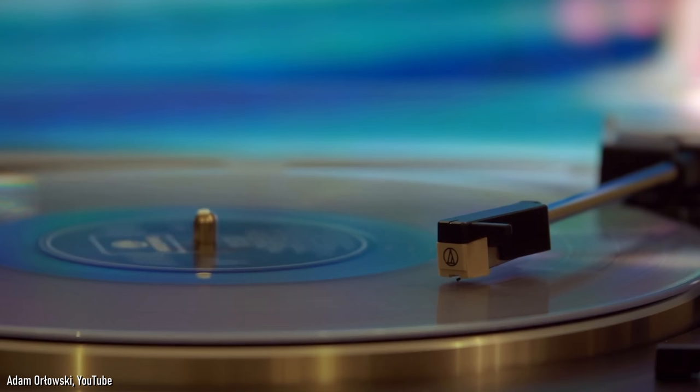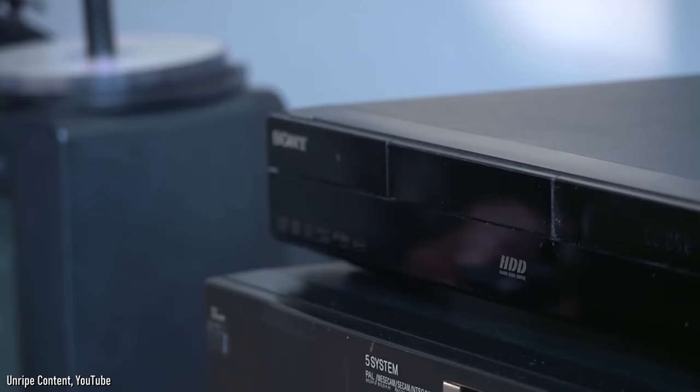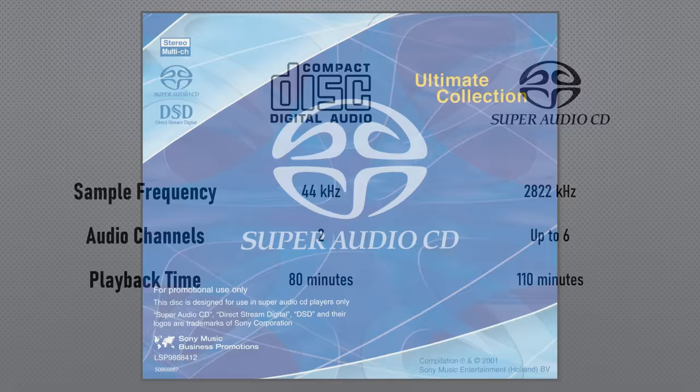The sheen of digital wore off in the 1990s as audiophiles wanted the warm sound of analogue — pops, hisses, crackles and all. They felt analogue had a warm sound, while digital was seen as precise and robotic, lacking passion. Maybe this is why the Super Audio CD failed in the 1990s.